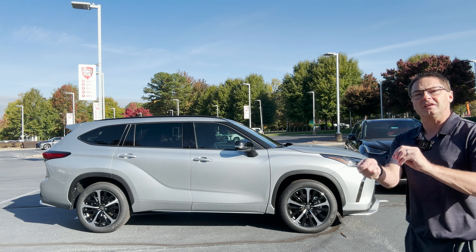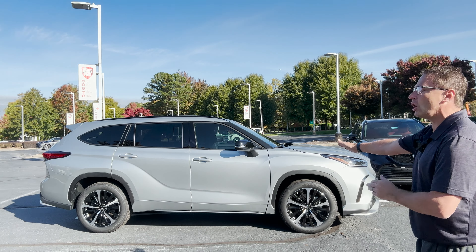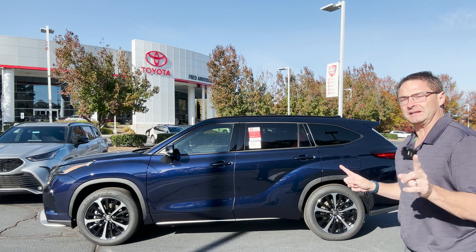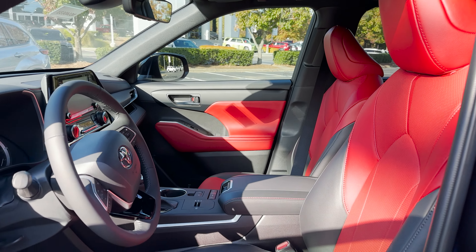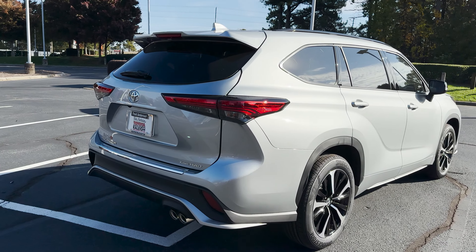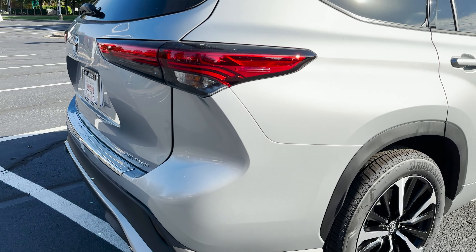Let's get more specific — peel off the layers of the onion a little bit. We've got the Highlander XSE. This is all-wheel drive, and this one is XSE front-wheel drive, but that's not the only difference. This is an interior color choice, and this is an interior color choice. So let's walk around these Highlanders. XSE all-wheel drive, this is in silver metallic.